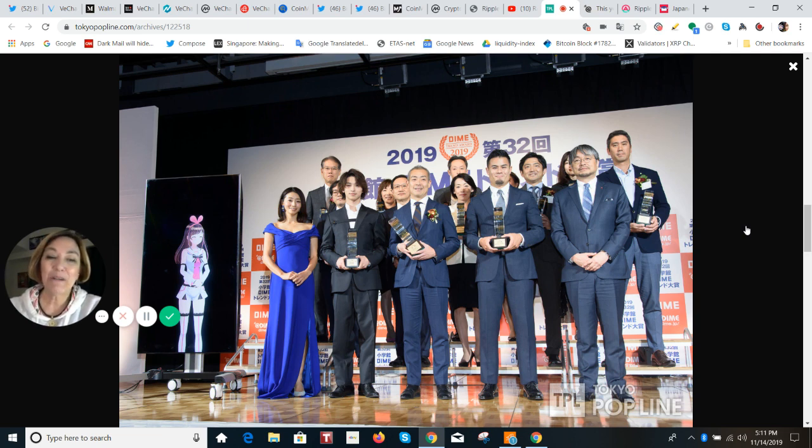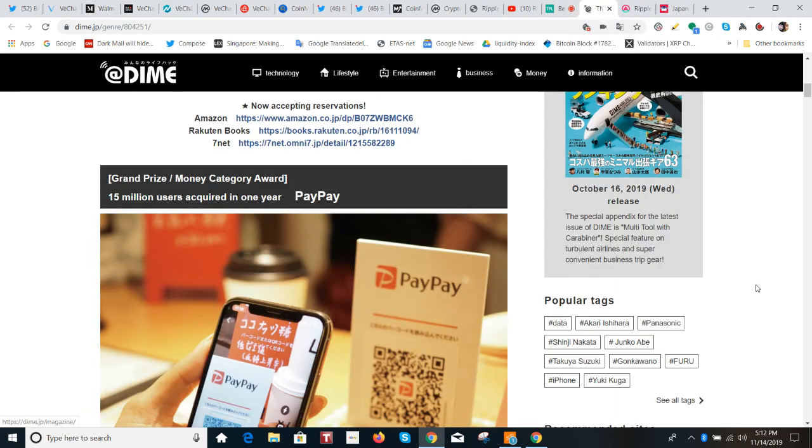There is one winner you should know about. They won the grand prize — and that was the PayPay company, which just partnered with SBI that uses the Ripple technology in their payments app, MoneyTap.